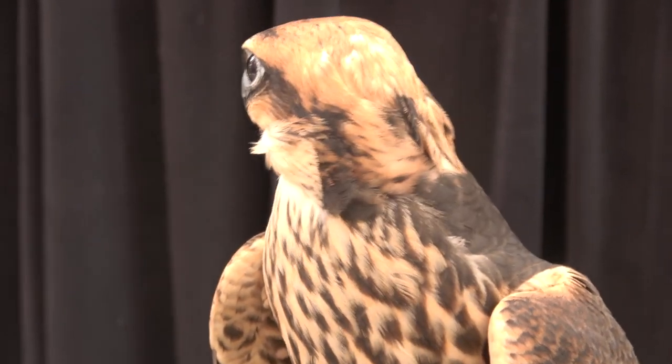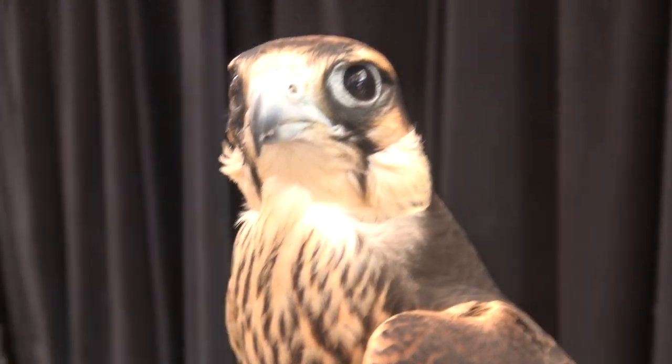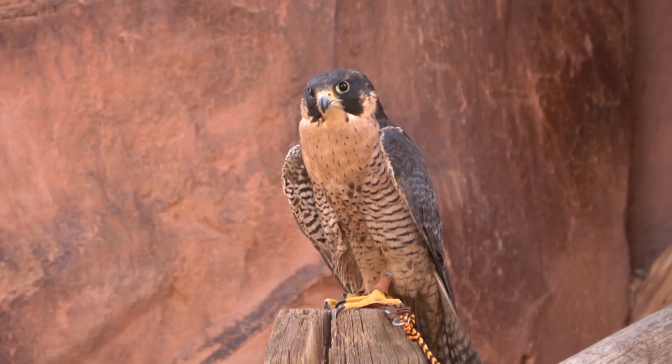Hello everybody, Ben Woodruff here with another falconry video. In today's video, I'm going to be talking about and comparing falcon feet. This might seem like an odd topic, but it stems from the fact that right now I have a captive bred lanner falcon — a first year male — and a similarly sized, couple-year-old peregrine falcon from Utah. Because they're about the same size, the principles I talk about are really easy to see when you're looking at both side by side.